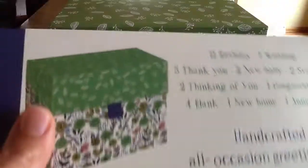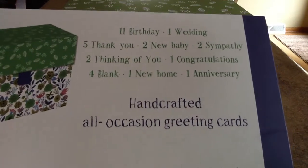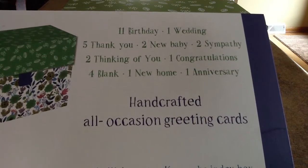Inside this card box organizer are 11 birthday cards, 1 wedding card, 5 thank yous, 2 new baby cards (1 for a boy, 1 for a girl), 2 sympathy cards, 2 thinking of you, 1 congratulations, 4 blank, 1 new home, and 1 anniversary card.